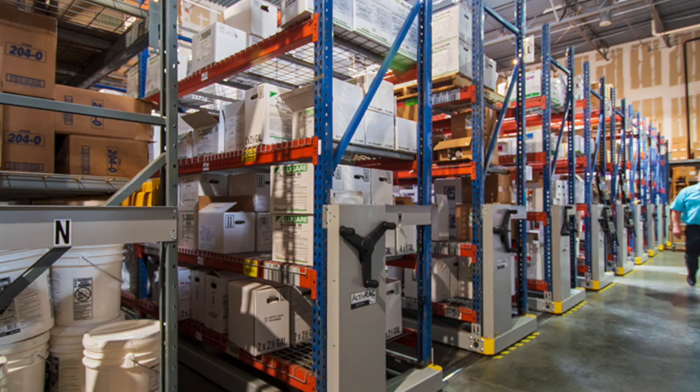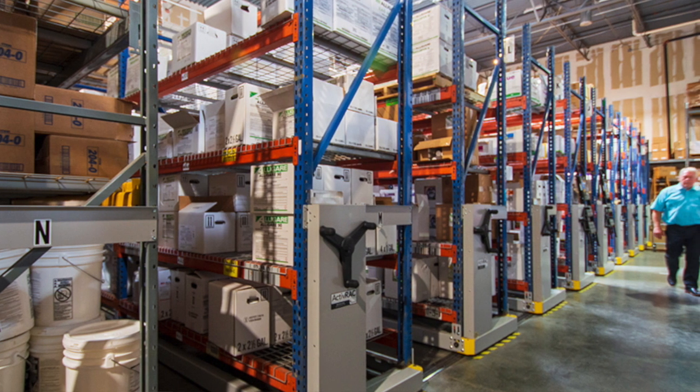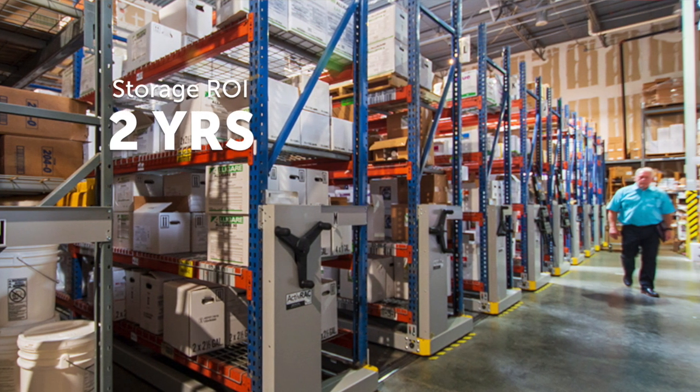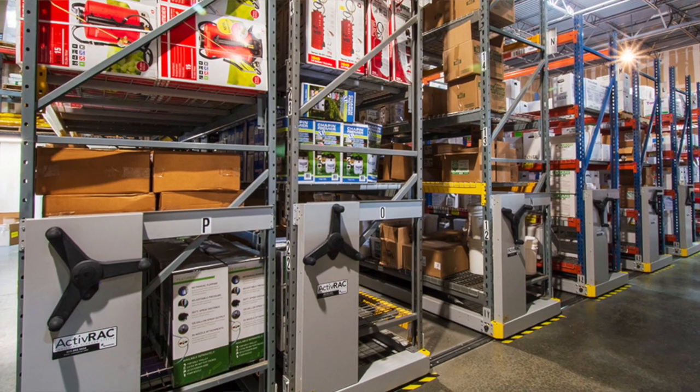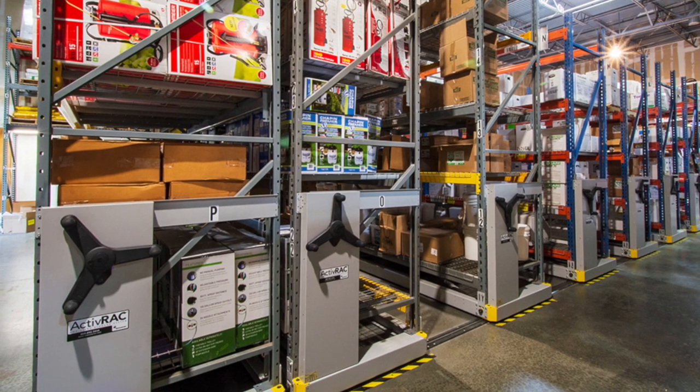It was either that or upgrade the facility or get storage somewhere else. We figured out that if we had moved or gotten another facility, getting the storage rack actually paid for itself within two years compared to taking on a new lease. It's given us the ability to save money — we're actually saving money by spending money up front.